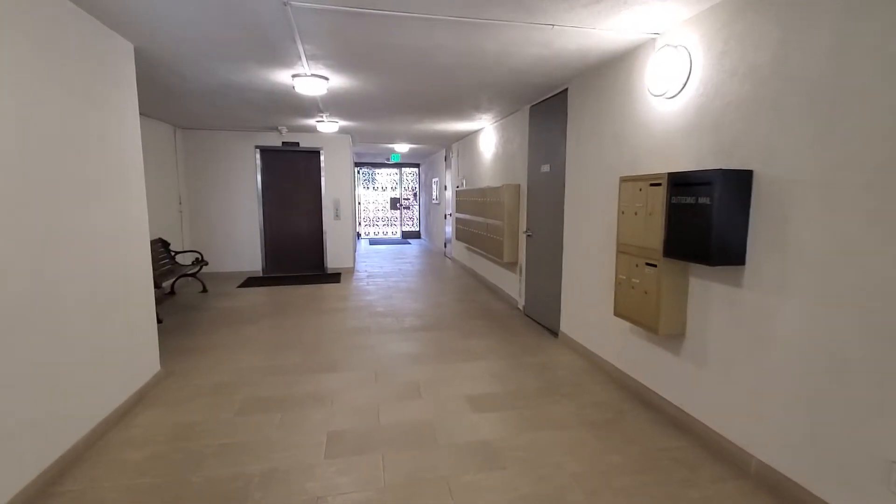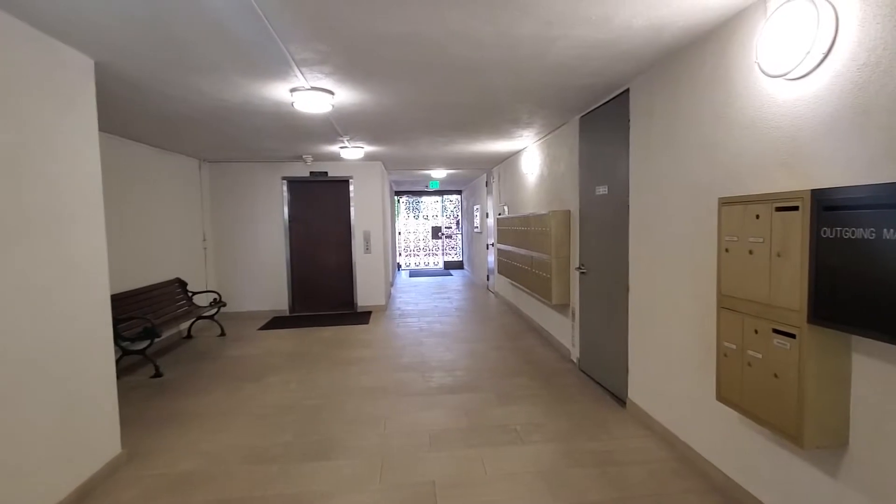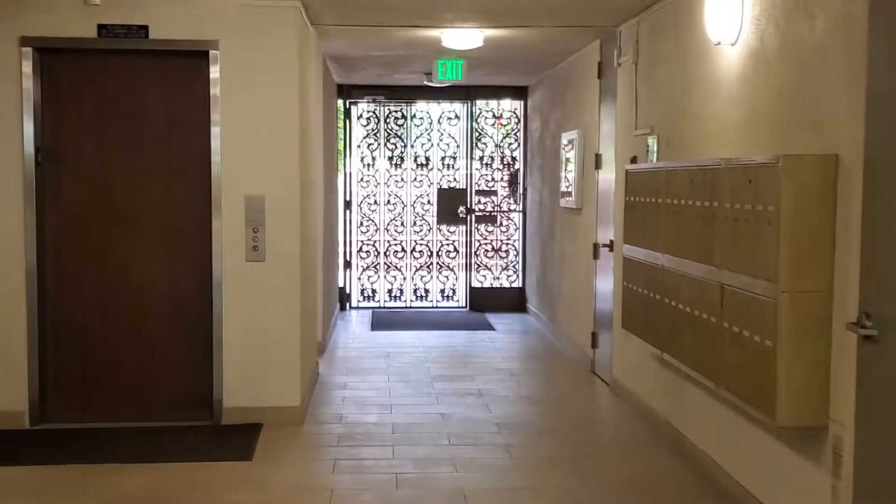This is the lobby to enter, with the mailbox. And then the elevator right here.